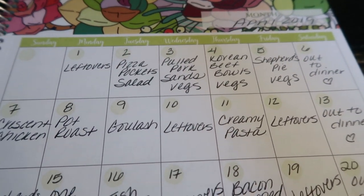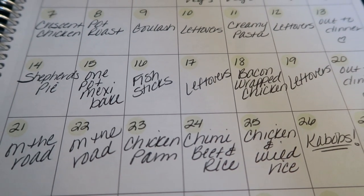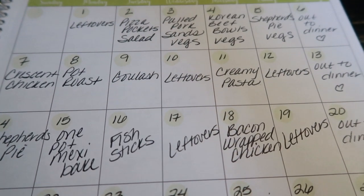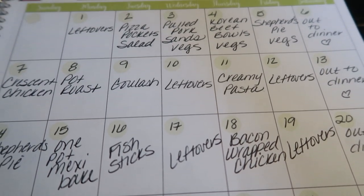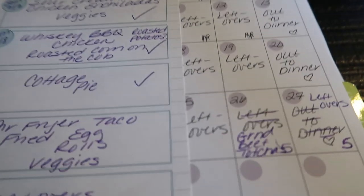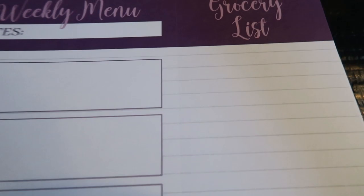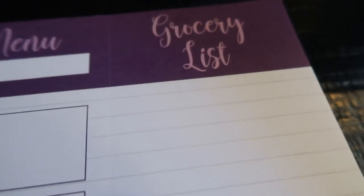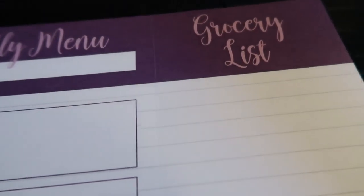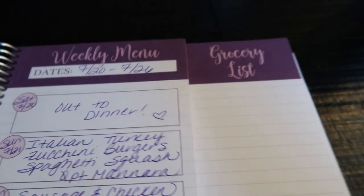The meal plan tab starts with a monthly calendar where you can track what you're making all month — so at a glance you know what's on the menu and can pull meat out of the freezer in time. Each week there's also a weekly menu where you list out dates and what you're planning to make. There's also a detachable perforated grocery list that I use every week — once you plan your meals, you add the ingredients right there. It's all at your fingertips, easy and beautiful.